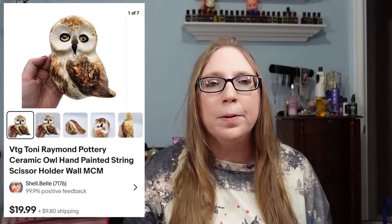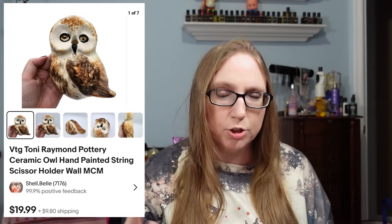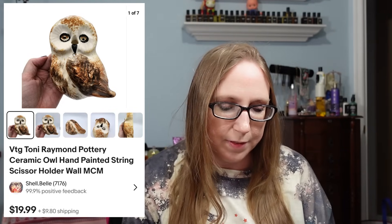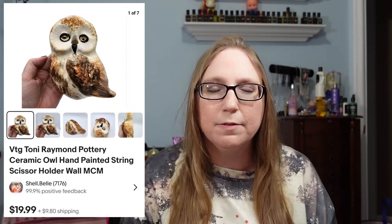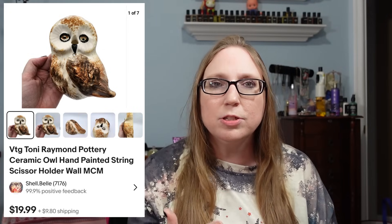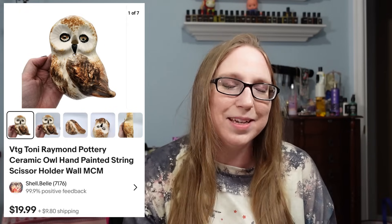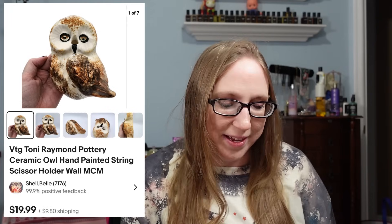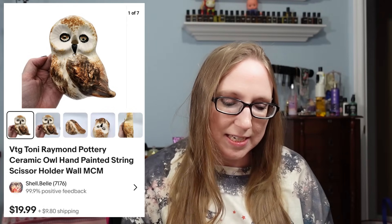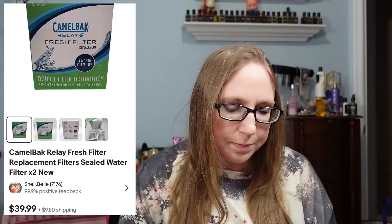We also sold a pottery piece by Tony Raymond shaped like an owl — kind of a sewing-type piece with a spot for scissors on the front and a place to hold string. That sold for $19.99, probably from a yard sale or auction.